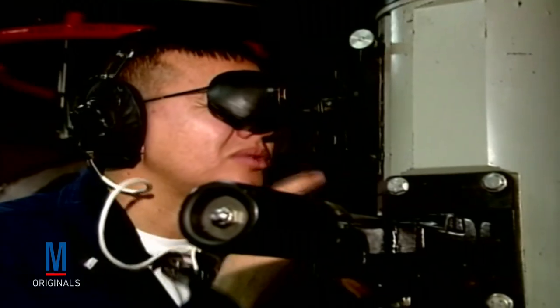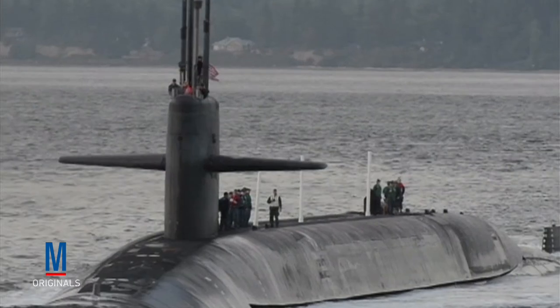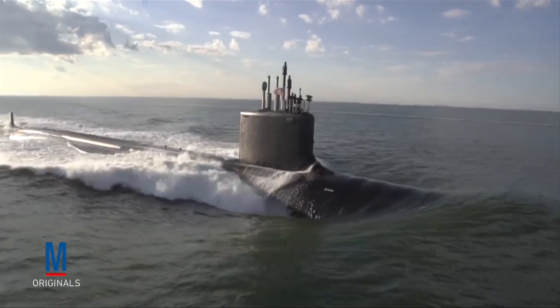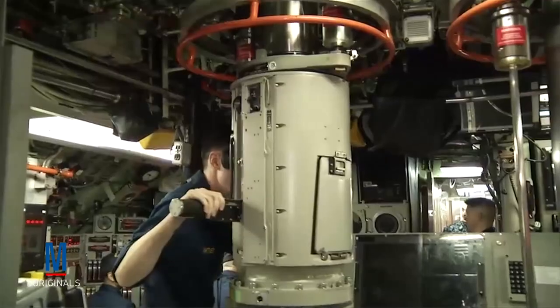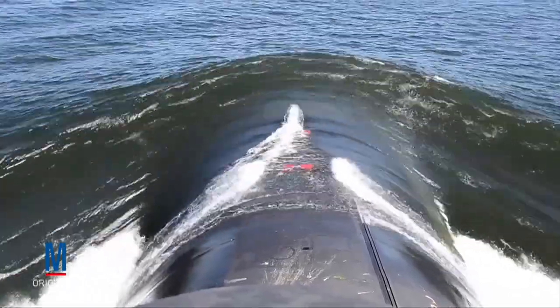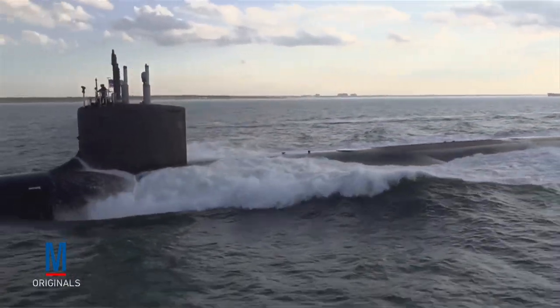Our current fleet of nuclear submarines is classed into two types: Boomers, which carry undersea-launched ICBMs, and attack subs, which are designed to pursue surface ships and other submarines. In both cases, they combine the incredible range afforded by nuclear power with the latest in stealth technology. As they have been for more than 100 years, submarines are still a vital component of naval warfare.